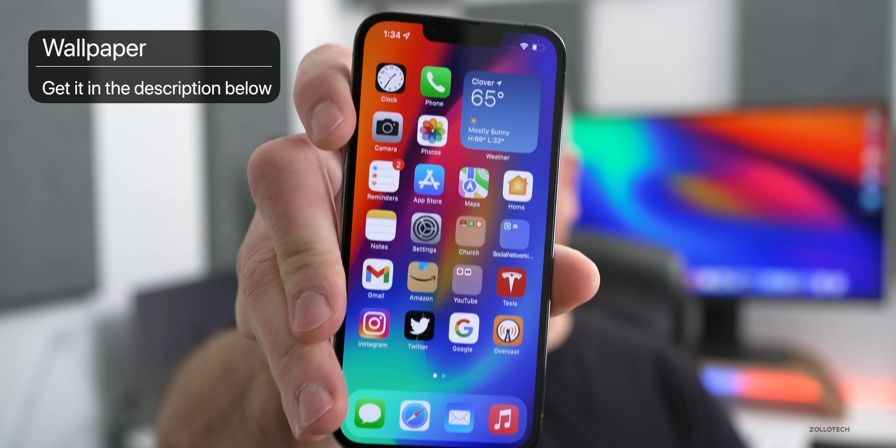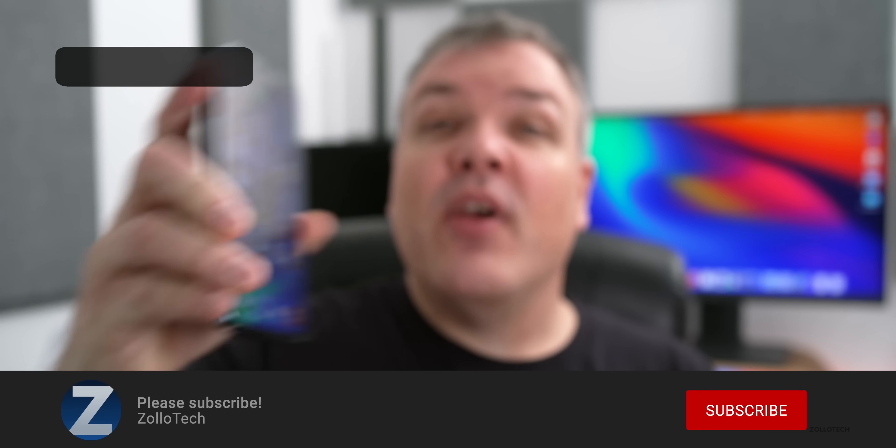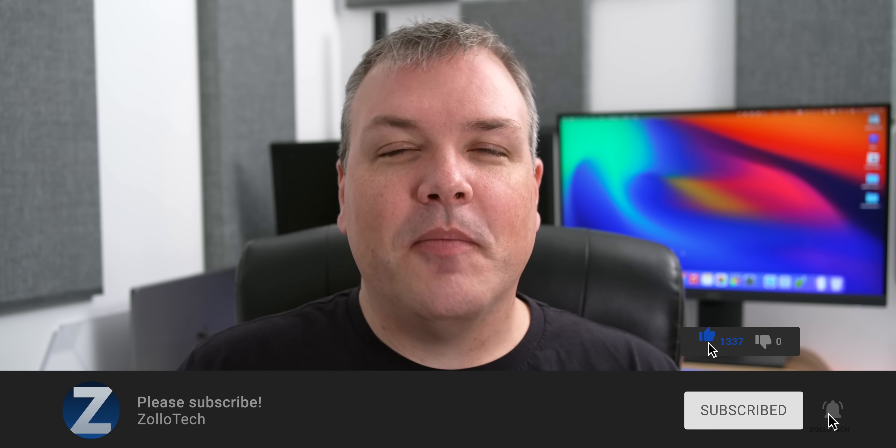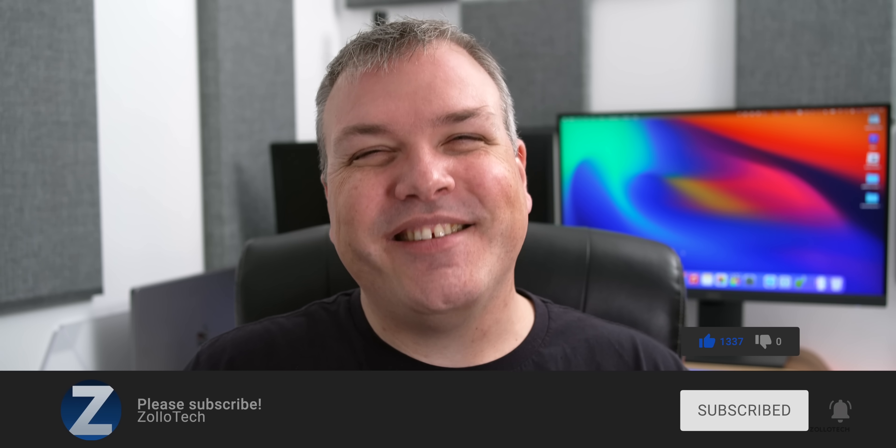That's where we'll see a ton of new features or maybe visual changes as well. If you found anything else in this update, I'd love to hear from you in the comments below. The wallpaper will be linked in the description as usual. If you haven't subscribed already, please subscribe, and if you enjoyed the video please give it a like. As always, thanks for watching — I'll see you next time.